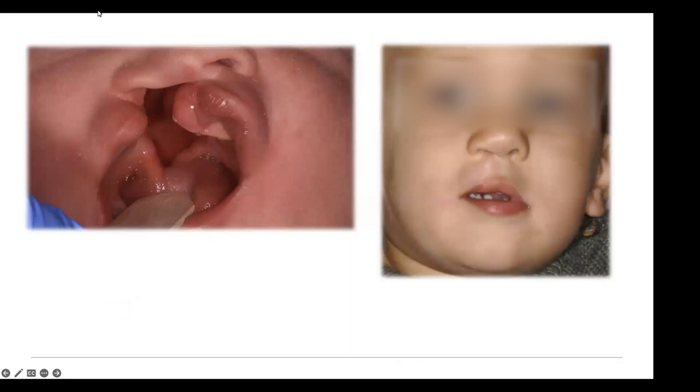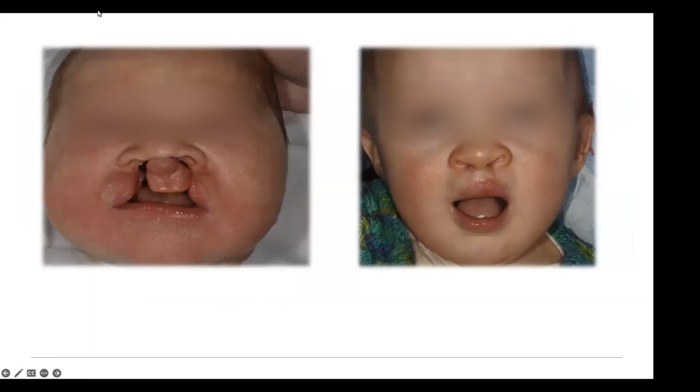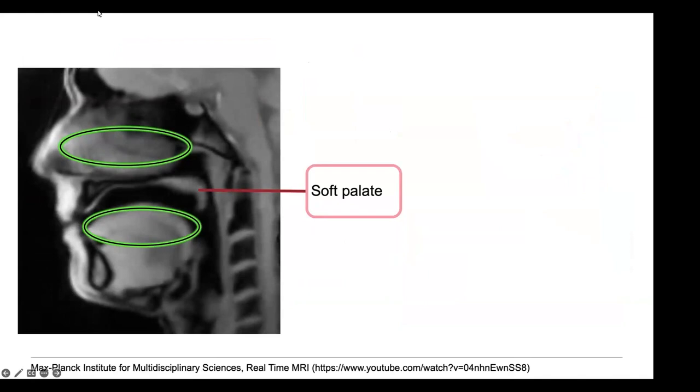The nostril is open, and you can see directly into the nose, because there is a connection between mouth and nose. It can sometimes be only subtle and affect the lip, but sometimes it's really the full range on both sides, affecting the child with a large opening in the mouth, which is challenging for treatment. The malformation involves soft tissue but also the bone — there is an opening in the bone from the mouth into the nose, and it also involves the soft palate.